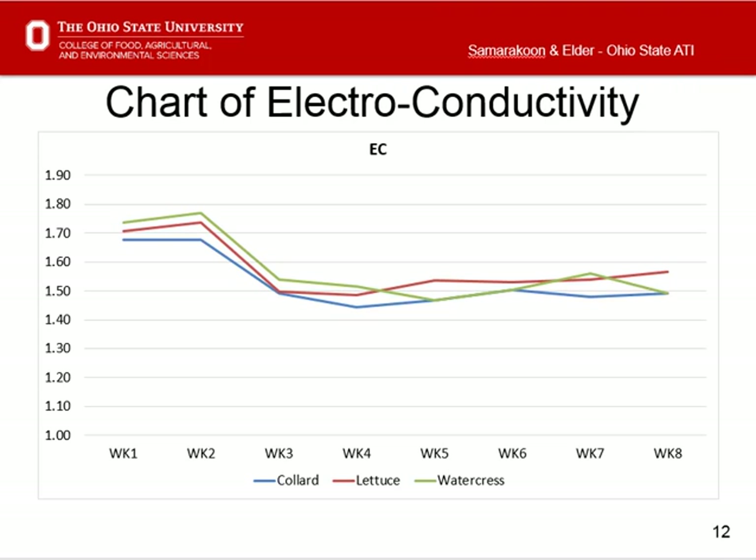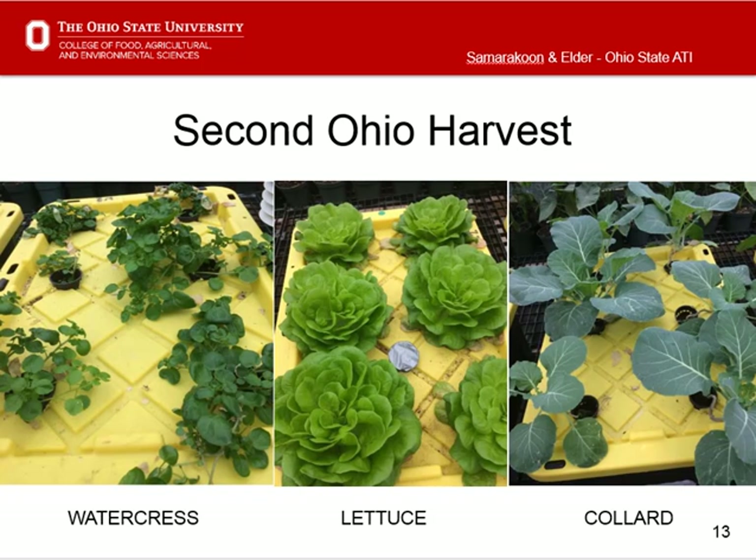EC levels did not change drastically over time. We predicted that if the same pattern continues in Ghana, there will not be a need to adjust the nutrient solution by adding nutrients or water. Therefore, once the crops are planted at the correct pH and EC, farmers will not need to worry about the solution. Since water availability is limited in Ghana, this technique is very useful compared to traditional agriculture where continuous watering is required. The solutions were topped up with water and a second crop was planted without any addition of nutrients.